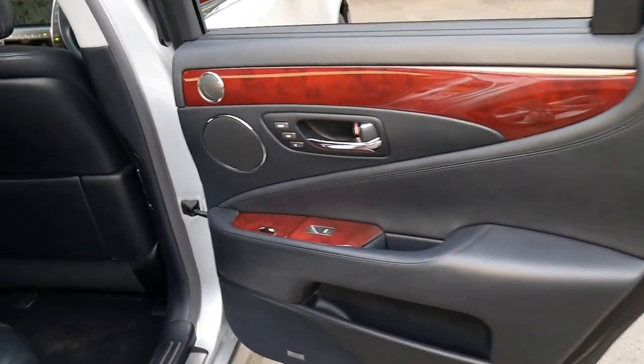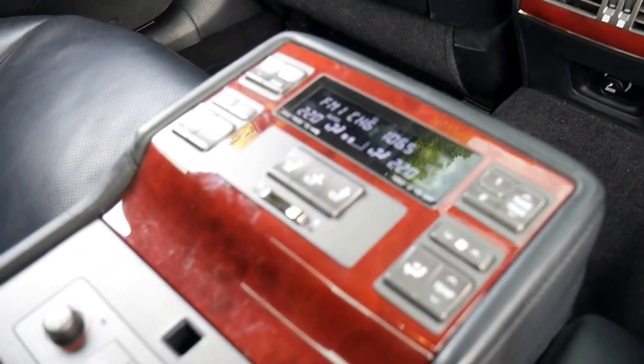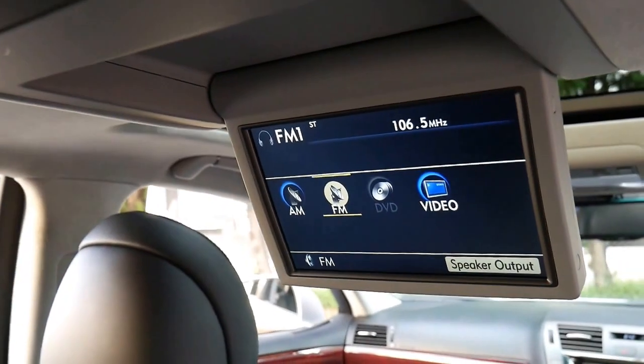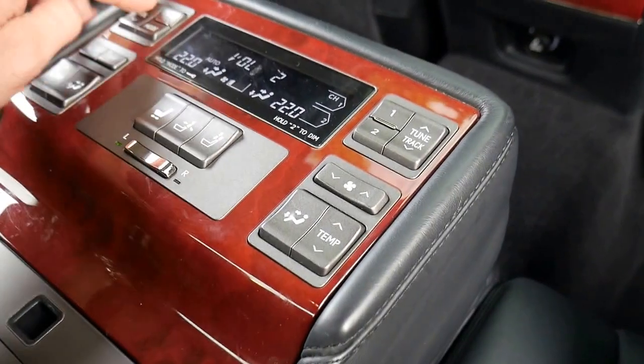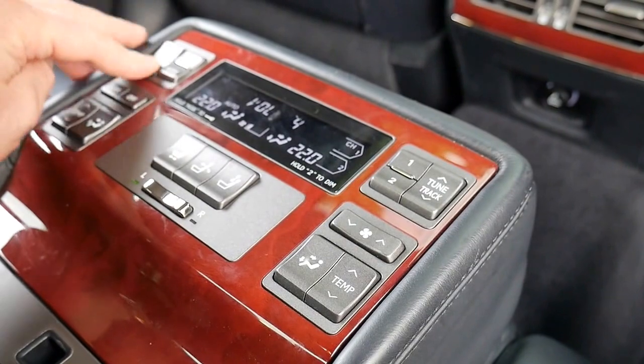It also has electric rear blinds. You've got adjustable back seats, heated seats, air-conditioned seats. Naturally you've got them in the front as well. You've got a rear screen with radio and DVD. You can adjust the radio in the back here, and the air-conditioning.